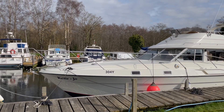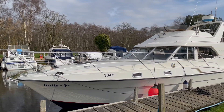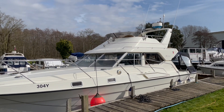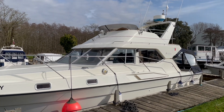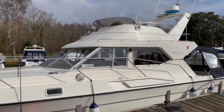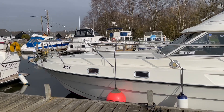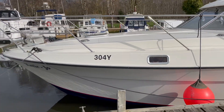Today we're looking at the Fairline 36 Sedan, just coming to our Brundle office, currently on display in the water here in Brundle. It's a 1989 boat with twin Volvo TAMD 61 diesels through shafts, so plenty of performance there. It's just been serviced, anti-fouled, and machine polished, presenting well on the exterior.